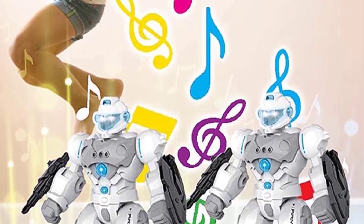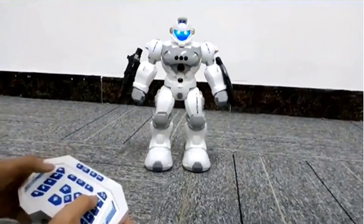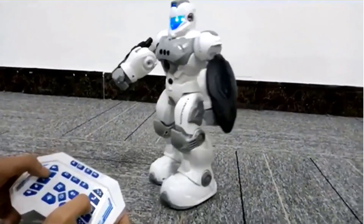In addition to dancing, singing, and speaking, this robot can also impart popular science knowledge and be programmed. With USB charging and a long battery life, this robot is a great gift option for kids.